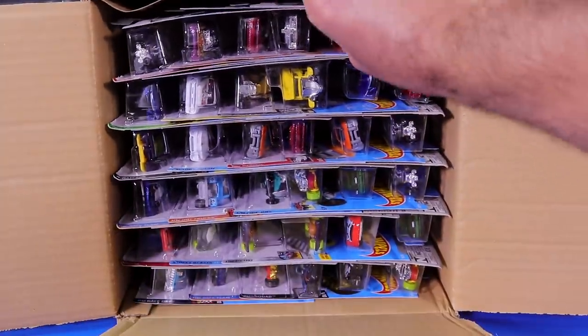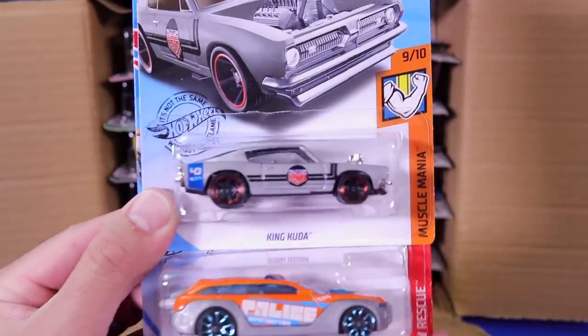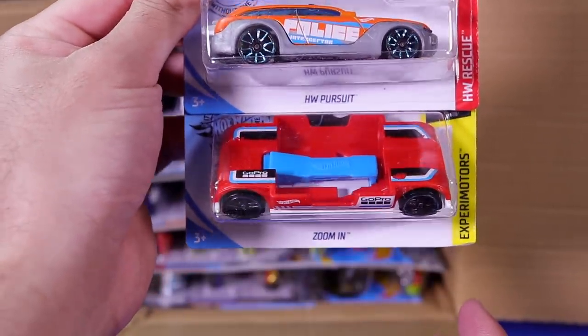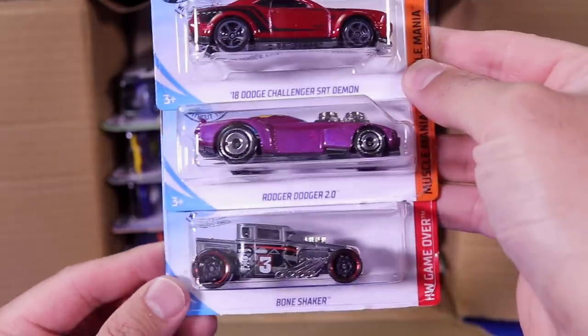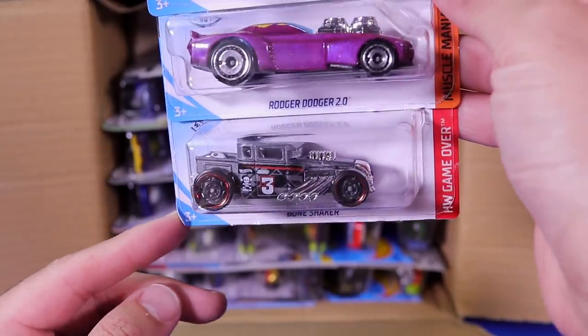We will start at the top right here. I'm most excited in this case — we've got a white Mercedes as well as the Lamborghini Centenario. Let's start it off with the King Cuda new color variation, Hot Wheels Pursuit and the Zoom In in the red color. We've got the 2018 Dodge Challenger SRT Demon — very, very nice — popular casting, Roger Dodger 2.0, and Bone Shaker in that new matte gray color.